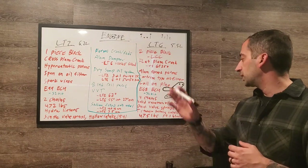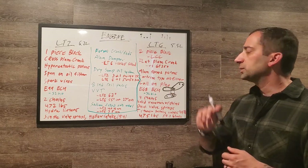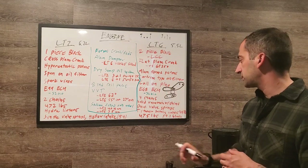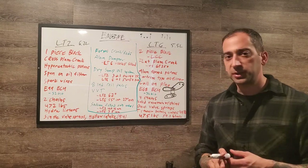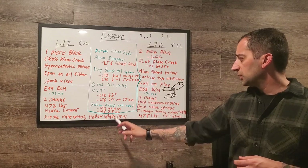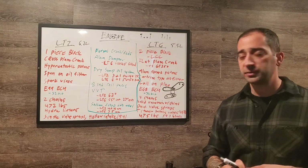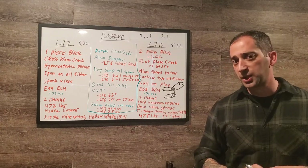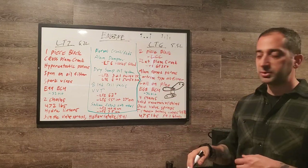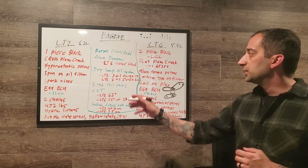The LT6 also has hollow camshafts while the LT2 has solid camshafts. The LT2 has single valve springs; the LT6 has dual valve springs. The LT2 has hollow intake valves measuring 54mm; the LT6 has titanium intake valves at 42mm each, but with two per cylinder that's 84mm total intake valve area — significantly more than the LT2's 54mm.